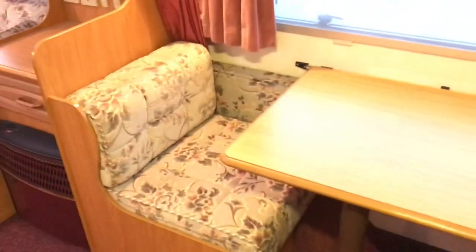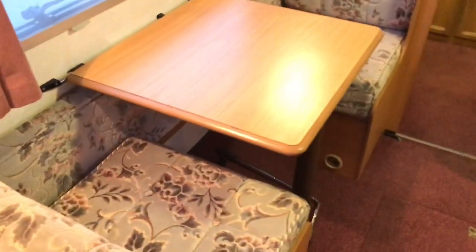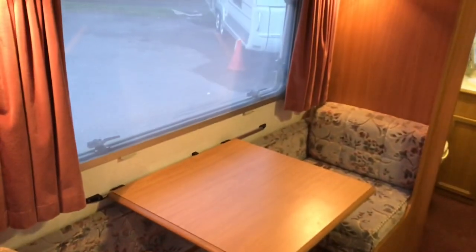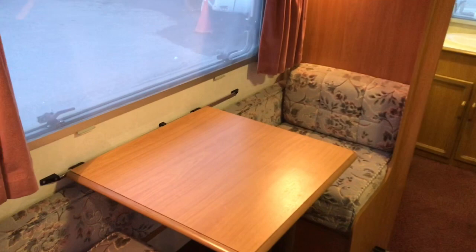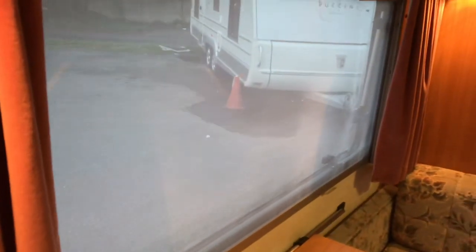Ещё одна важная зона отдыха — вот два небольших диванчика друг напротив друга с небольшой столешницей. Это всё собирается в кровать одного яруса, также поднимается второй ярус, предназначенный для ребёнка. Длина нижнего яруса 1,80 м, верхнего — 1,70 м, ширина 60 сантиметров. Все окна с москитками и солнцезащитными шторками.